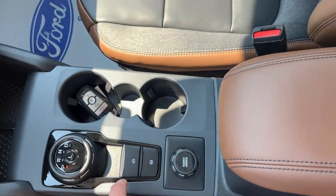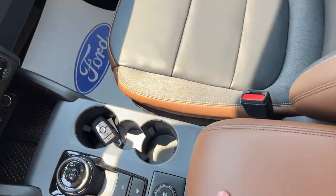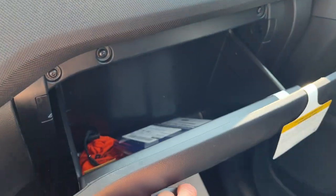You do have remote start on the key fob, your parking brake, auto hold, your different GOAT modes, some more USB ports in the center console, and some more storage in the glove box. So a really nicely equipped Bronco Sport.